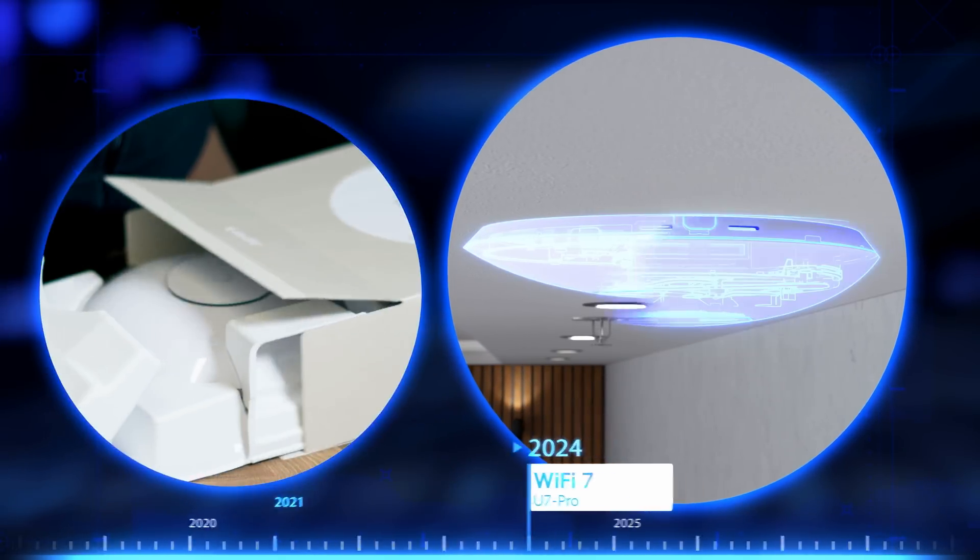Every aspect of its mechanical design has been painstakingly optimized, blending form and function seamlessly. The all-new thermal architecture enables our sleekest form factor ever, while maintaining the timeless design lineage of the original UniFi AP.